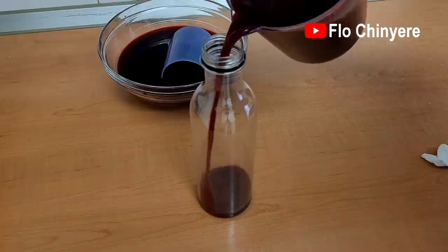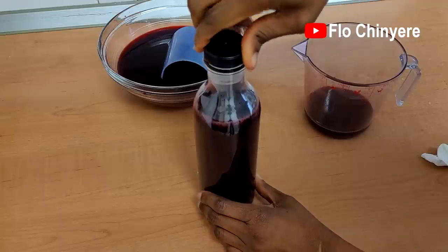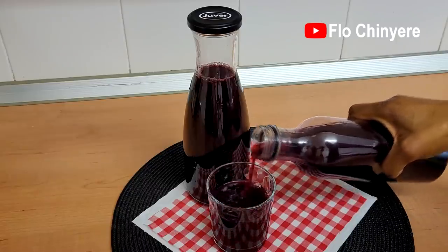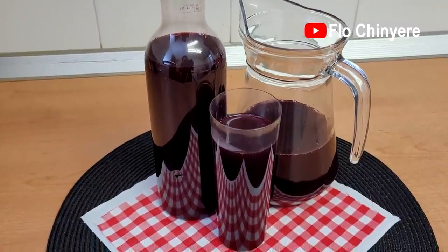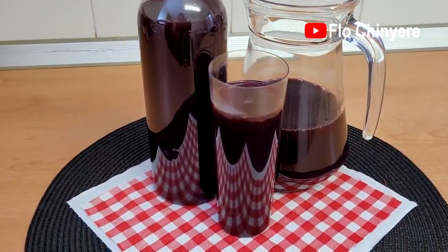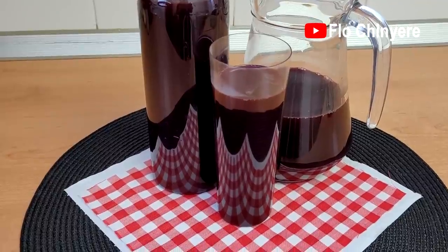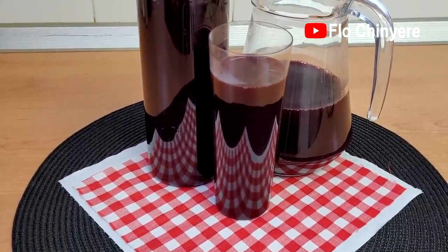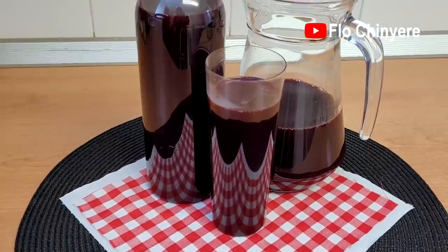Bottle that up and drink one glass a day for three to five days, anytime you want to cleanse and reset your body. Remember, this drink is not for everybody — consult your health practitioner before you drink. Click the video on the left for the feminine glow well-being drink. Bye-bye, see you in the next one!